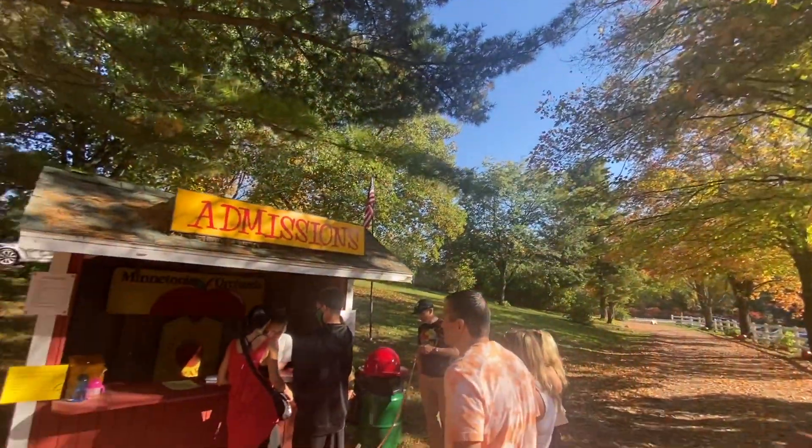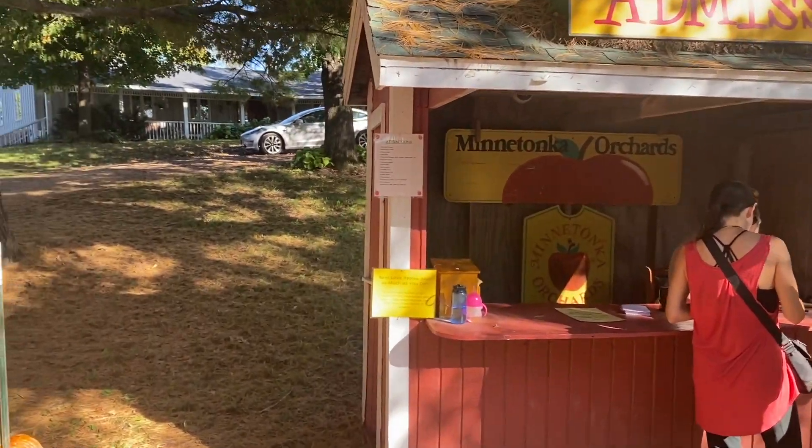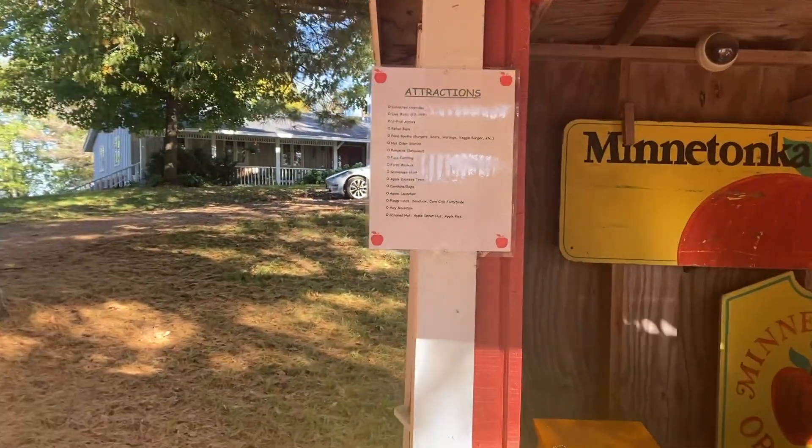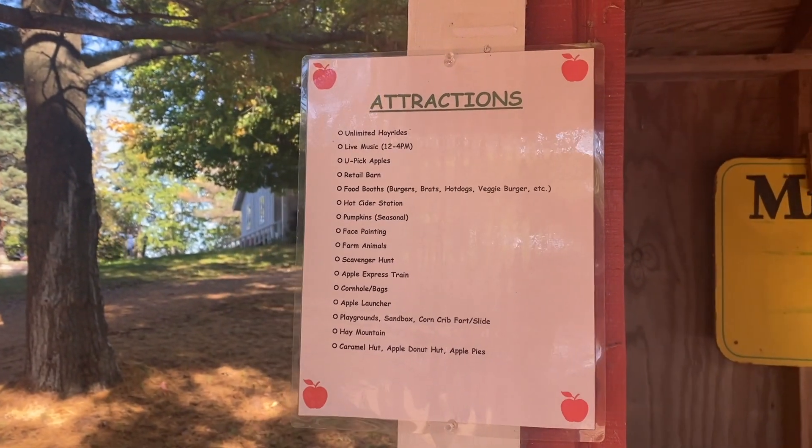Today, I came to Minnetonka Church. If you have children at home, it's a time to go to apple picking. Even though there is an entrance fee, there are a number of attractive events that kids will fall in love with.